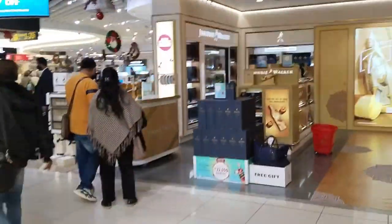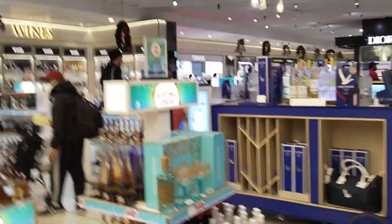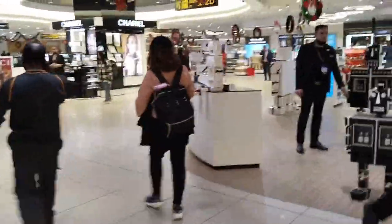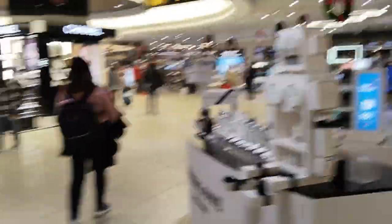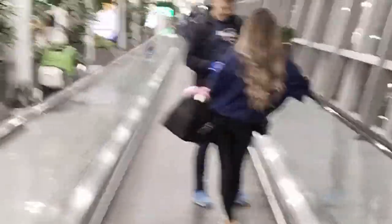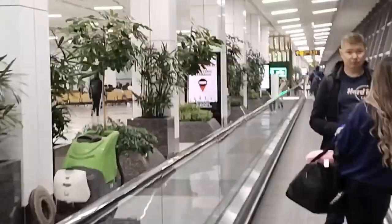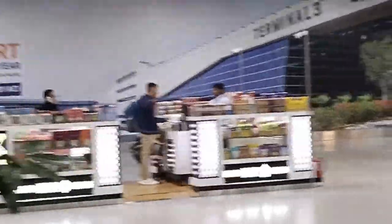We are heading to our boarding gate. We are going to gate 12A — it's quite far from here, but thank God we are going to travel. We are on our way to the boarding gate.